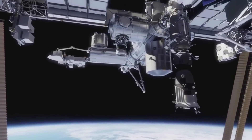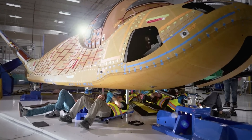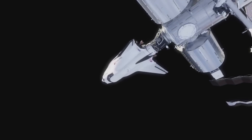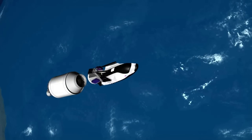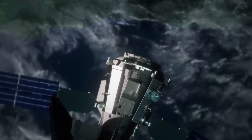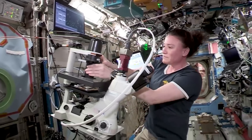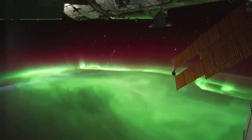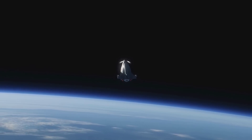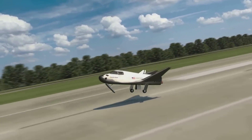Once docked, crews on the ground and in the station will make sure everything looks good before they open the hatch and access the cargo. The Shooting Star module will allow the spacecraft to carry an additional 10,000 pounds or 4,500 kilograms of pressurized and unpressurized cargo to the ISS, meaning Tenacity will have quite a lot of cargo aboard. Tenacity is expected to stay docked with the ISS for around two to three months before it's time to leave. At that point, crews on board will load the spacecraft with any disposable items. The Shooting Star module also supports the disposal of unwanted cargo by burning up upon re-entry. When complete, Dream Chaser Tenacity will detach from the station, separate from its Shooting Star module, attempt re-entry, and finally land on a runway to complete the first Dream Chaser CRS-2 cargo mission.